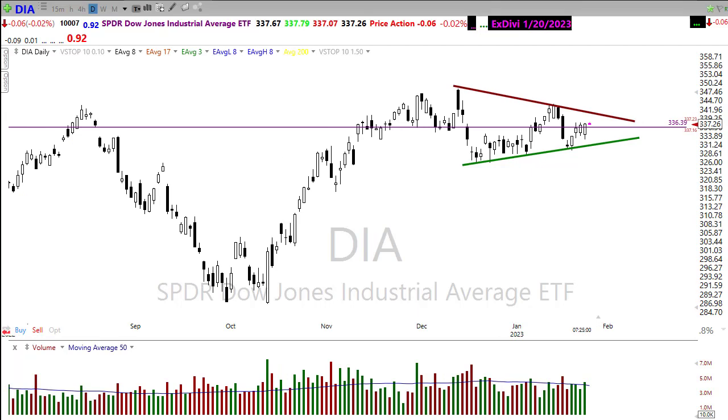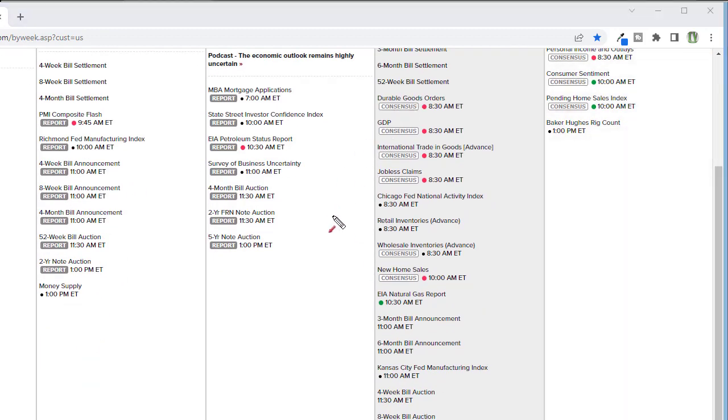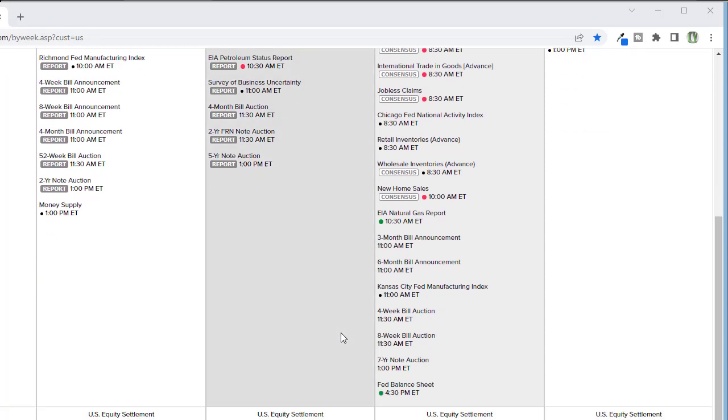Looking at our economic calendar for today — we have a whopper of a day. Before the bell: durable goods, GDP, international trade in goods, jobless claims, Chicago National Fed activity, retail sales, inventory, and wholesale inventories — all coming out prior to the market open. There is potential for big price moves and a lot of volatility right around that open. Anything is possible by the time the market opens up today. We'll follow that up with new home sales and a natural gas report, plus some bond auctions later today.